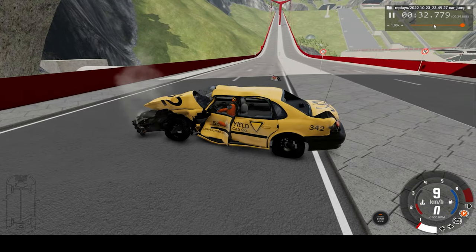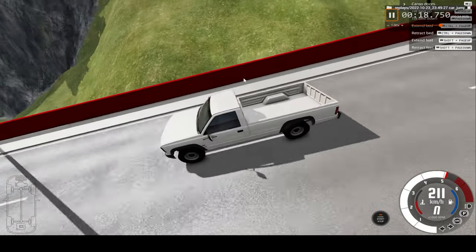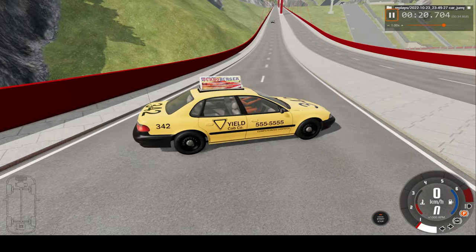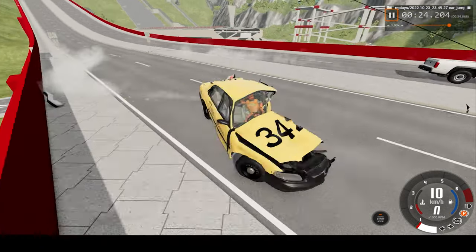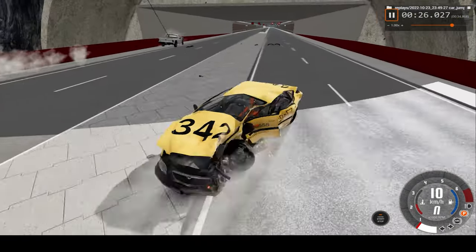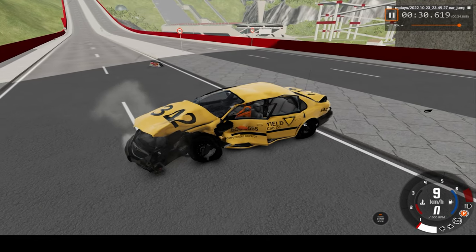Now, let's take a look at the car crash from the car's perspective. And what an absolute massive impact.